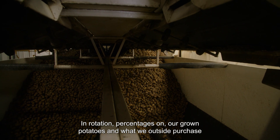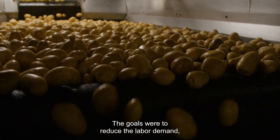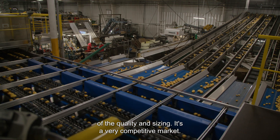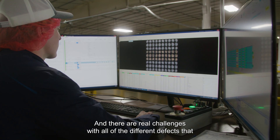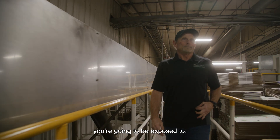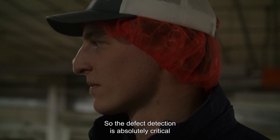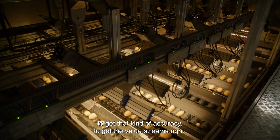Percentages on our grown potatoes and what we outside purchased are a fairly good split. The goals were to reduce the labor demand, to increase our outputs, and increase the consistency of the quality and sizing. It's a very competitive market, so if you can't hit consistent quality, you're not going to have a consistent customer base. And there are real challenges with all the different defects that you're going to be exposed to. We have the obligation to maximize return to the farm while at the same time satisfying our finished customer base. So the defect detection is absolutely critical to get that kind of accuracy and get the value streams right.